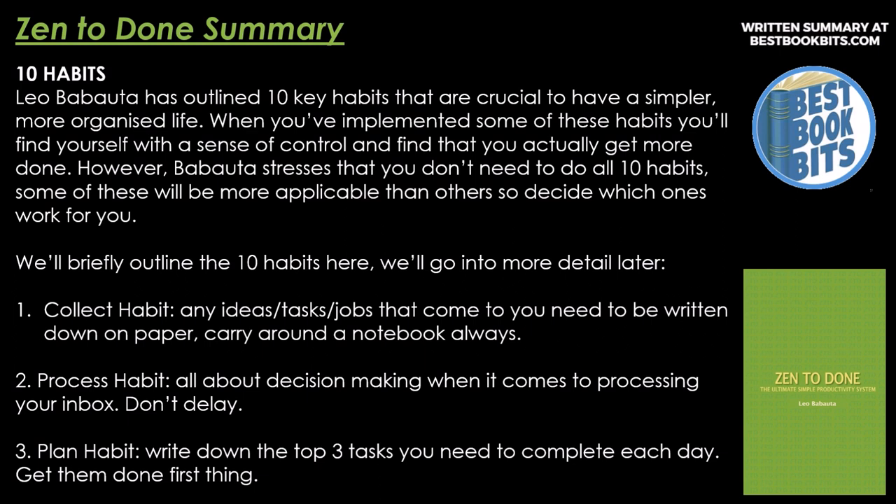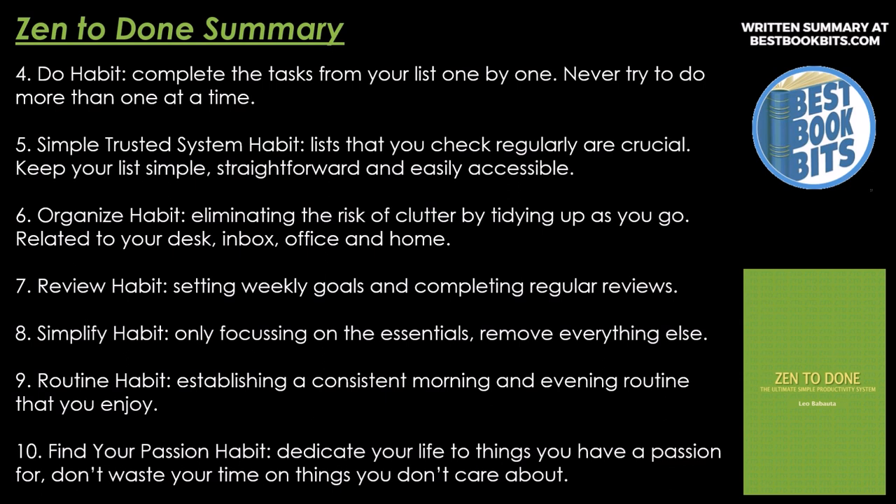Number three, Plan Habit. Write down the top three tasks you need to complete each day. Get them done first thing. And number four, Do Habit. Complete the tasks from your list one by one. Never try to do more than one at a time.